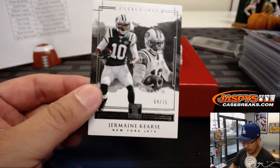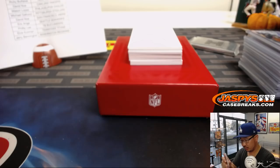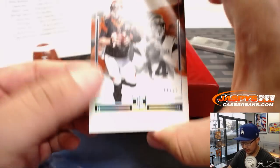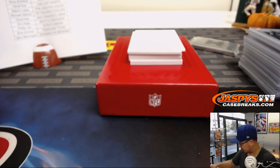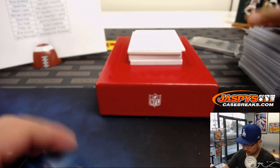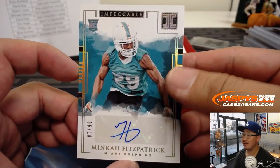All right, there's Jermaine Kerr, 64 out of 75 — Jets, Ricky Buffalo. Out of 25, Andy Dalton, Bengals — that'll be for Michael Gallucci. Minka Fitzpatrick, Ryan Rayner with the Dolphins — 6 out of 10 on that Fitzpatrick.